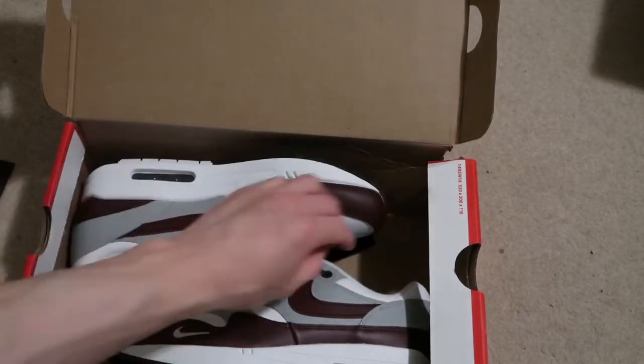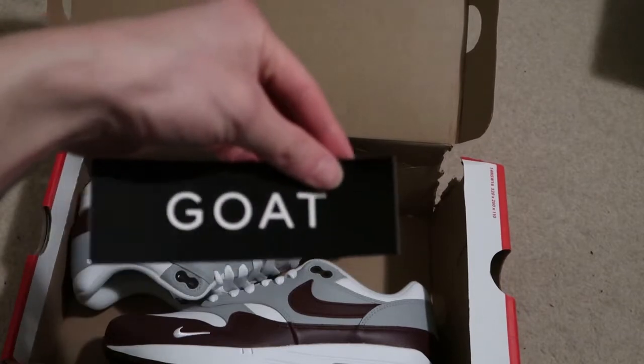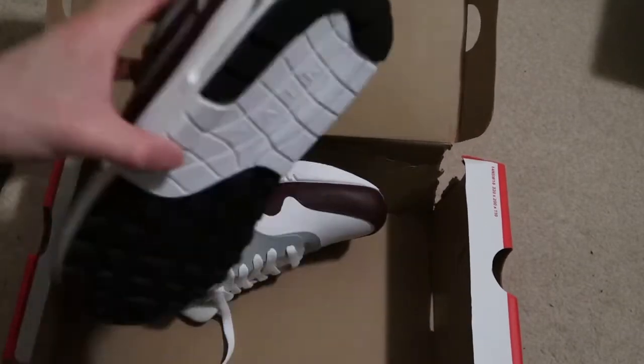Authenticity sticker, Goat sticker. This didn't even come with any tissue paper at all.